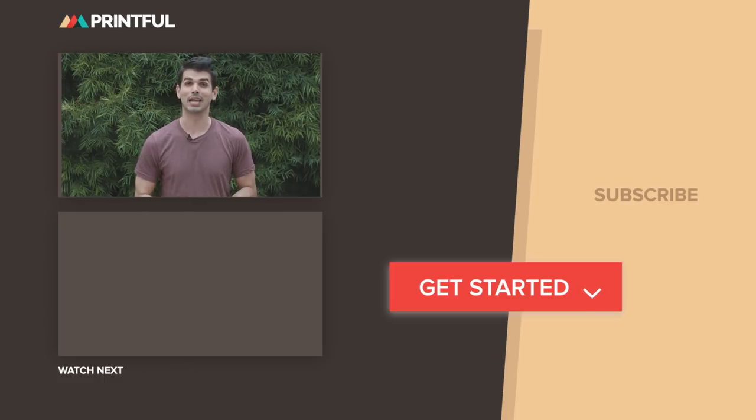Thanks for taking the time to watch this video. I hope it was helpful and that you can now get a really great Instagram account going. If you have any questions about different ways to market your Instagram, leave them in the comments below, and don't forget to subscribe to Printful and Bella Canvas so you never miss great content just like this.